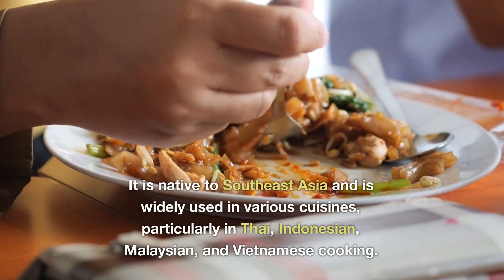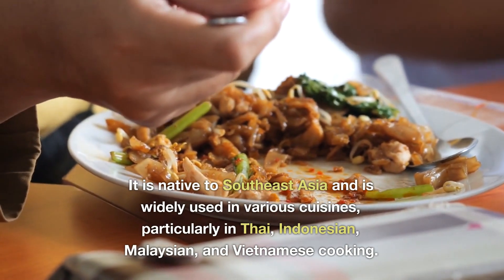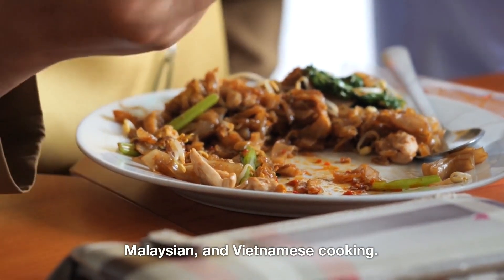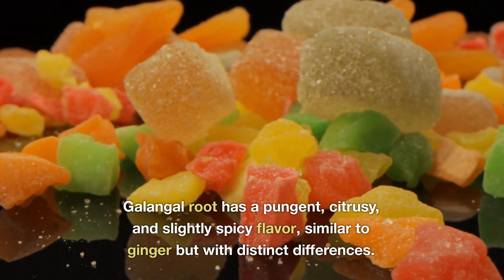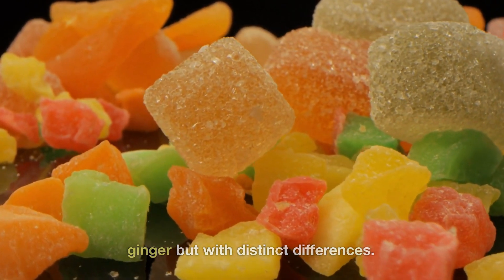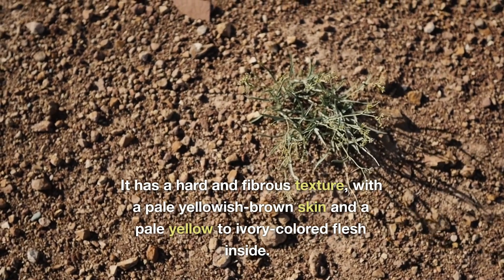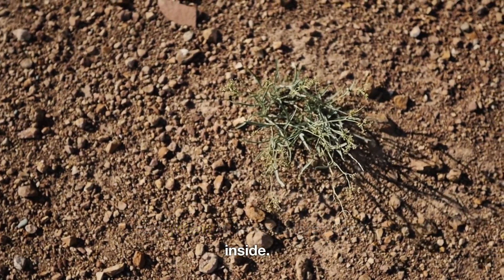It is native to Southeast Asia and is widely used in various cuisines, particularly in Thai, Indonesian, Malaysian, and Vietnamese cooking. Galangal root has a pungent, citrusy, and slightly spicy flavor, similar to ginger but with distinct differences. It has a hard and fibrous texture, with a pale yellowish-brown skin and a pale yellow to ivory-colored flesh inside.